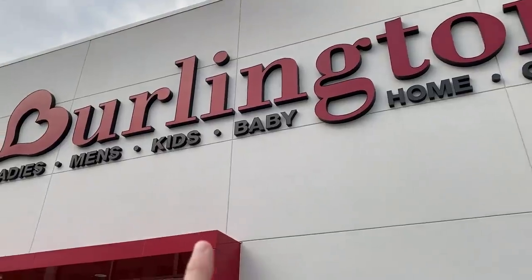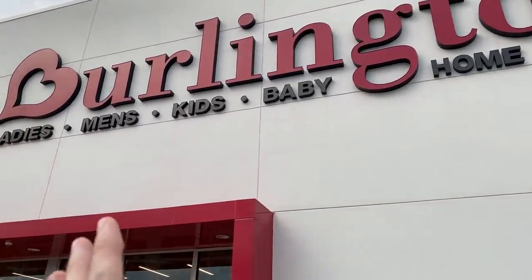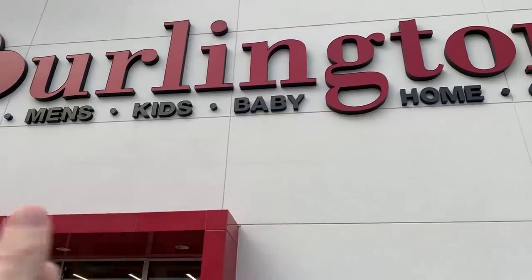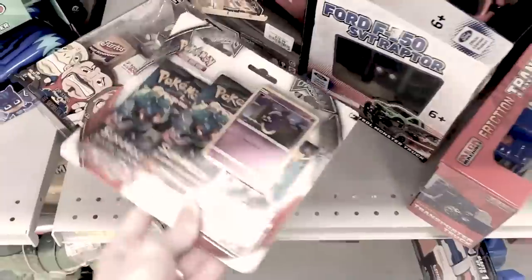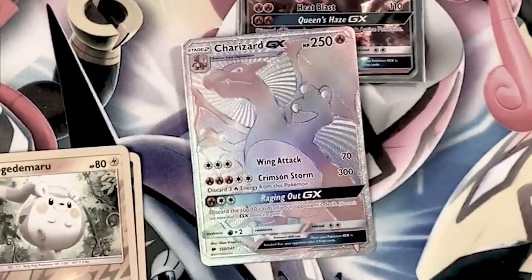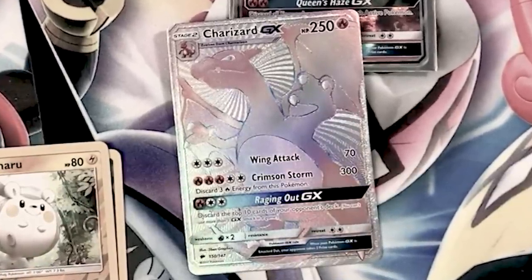Burlington, don't let us down. Fun fact: last time we bought Pokémon cards from Burlington was Burning Shadows - three packs - and we actually pulled a rainbow rare Charizard. Let's do a flashback. We got Whirlipede, Charmander... oh my goodness, we just pulled it, Breaking Family - we just pulled the Charizard GX, the rainbow rare!